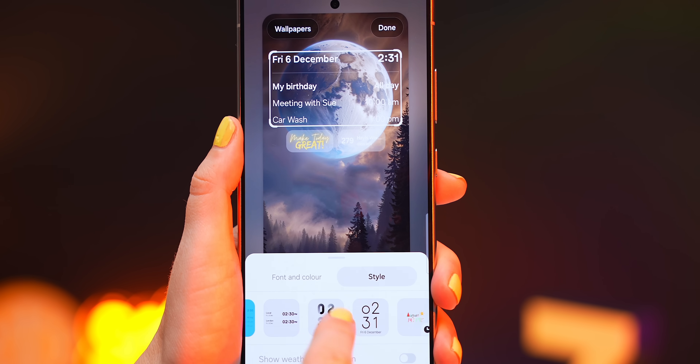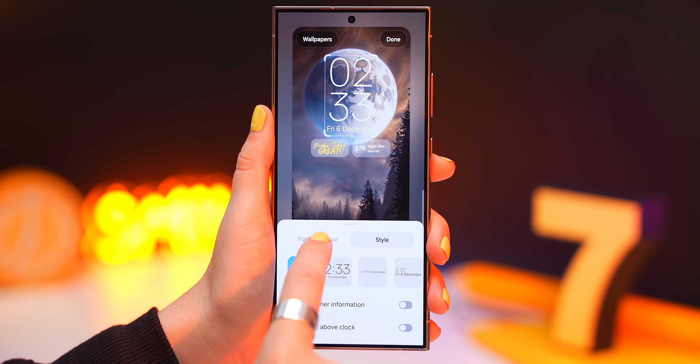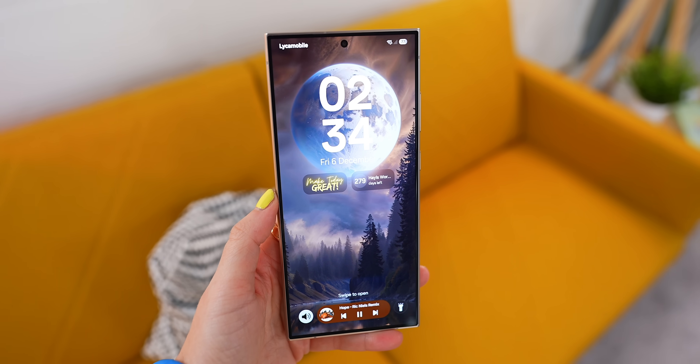Within the clock, you now also get a couple of new styles like two animated options, and you can now change the thickness — kind of weird this has never been an option, but at least now we have it. It makes a pretty big difference. It kind of feels like Samsung's borrowing a page from Apple, but that also happens vice versa, and I think it's about who can now do it better.